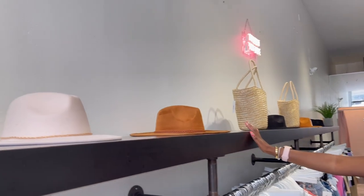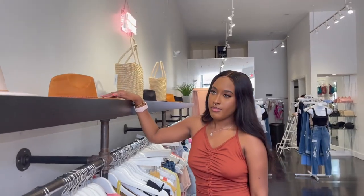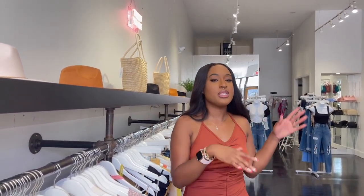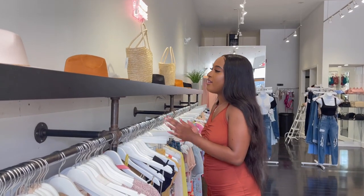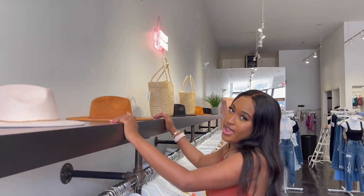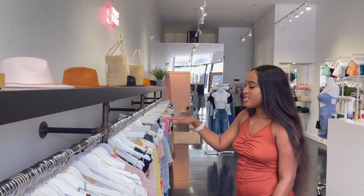Up here we keep all of our hats — this is our hat display. Our store is kind of small; it's really long but not that wide, so we don't have much space. The top of our rack has been very helpful and we use that as our display as well.